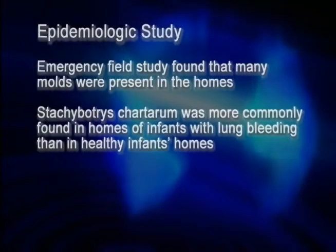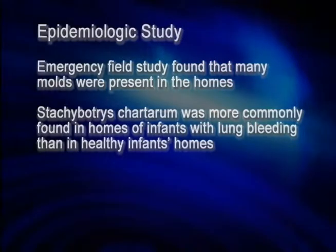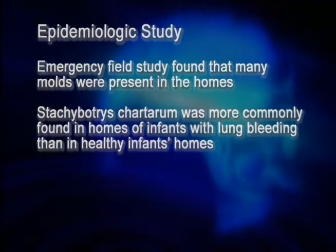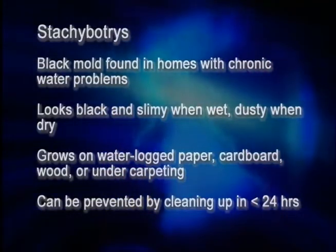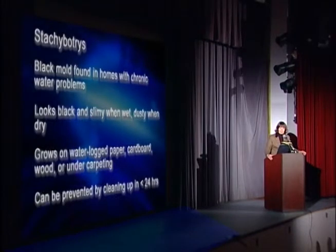In addition to the water damage, these homes were filled with a variety of molds, some of which included very toxic stachybotrys molds previously implicated in a veterinary episode in Stalinist Russia. The black molds appeared only in homes with the most severe water damage. They look black and slimy when wet, and gray and dusty when dry, and will grow on any water-soaked wood, cardboard, or paper.